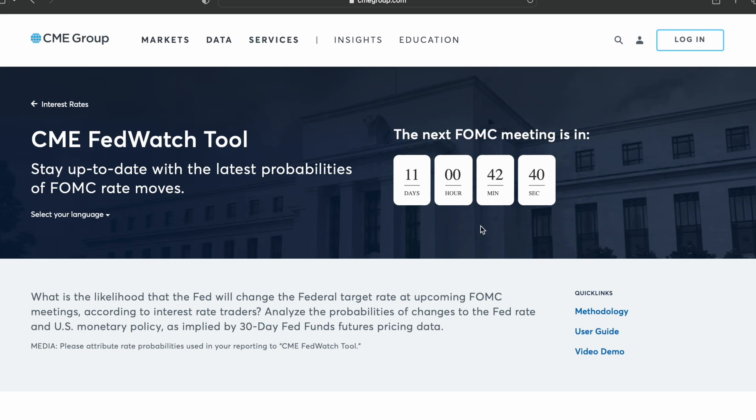As we can see here, the next FOMC meeting is, according to the countdown clock, 11 days, 42 minutes, and 30 seconds away. So it's going to be on Wednesday — not this week, but the following week — 11 days away.